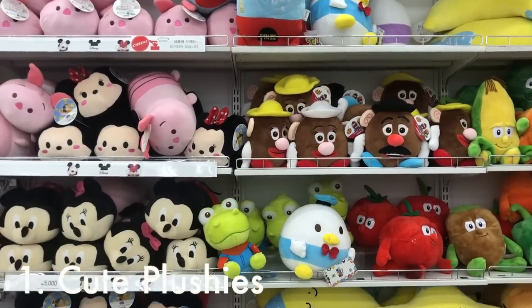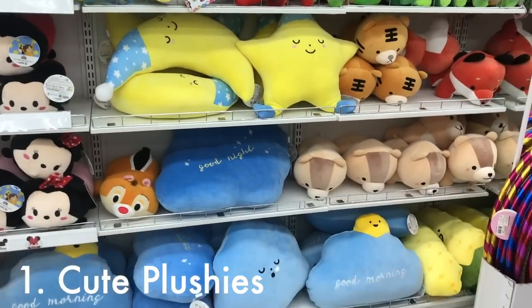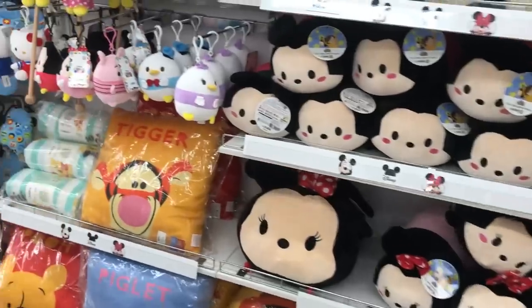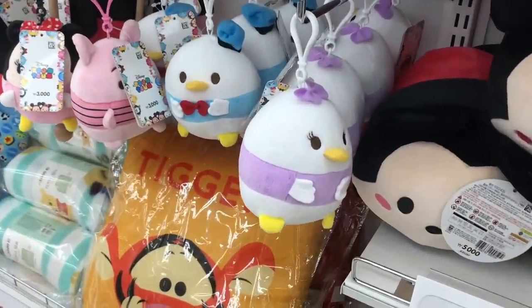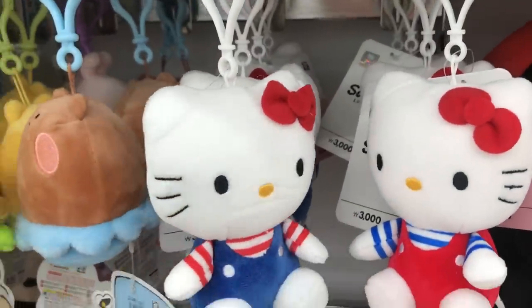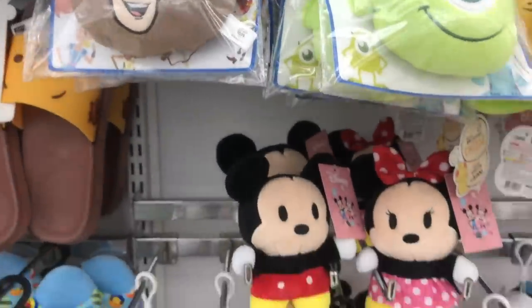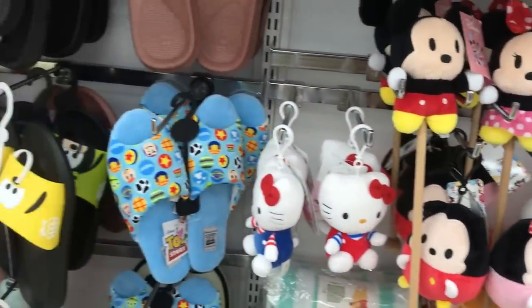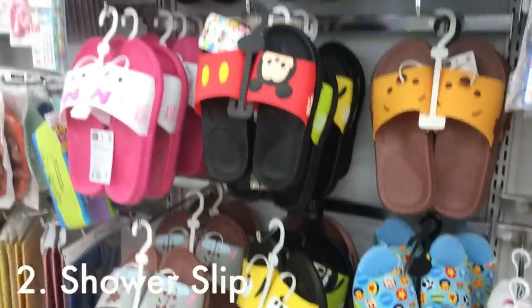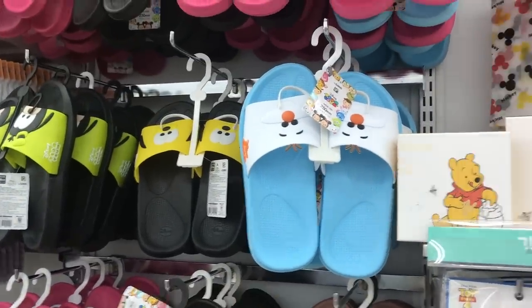Number one: cute plush toys. These will range from about 3,000 to 5,000 won. You can find pillows to put on your bed and also little keychains that you can hook on your bag or your backpack — I think they are really cute. They also have shower slippers, because in Korea you often wear slippers into the bathroom since the shower can spray all over the bathroom floor, sometimes leaving it wet.